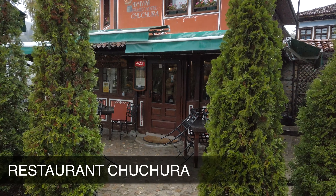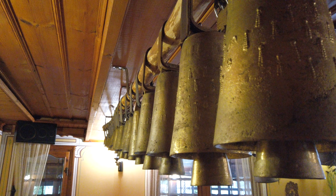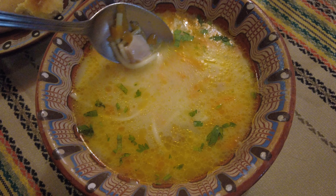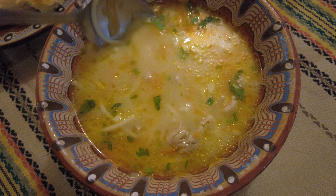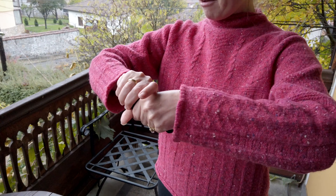We decided to escape the rain and head in for some lunch. We found a little restaurant — actually a little guest house slash hotel called Family Hotel Chuchura — and went in there for some lunch. Can't beat a hearty chicken soup on a rainy day. It's absolutely torrential rain; we've been walking and our feet have got soaking, so I'm just wringing out my socks.